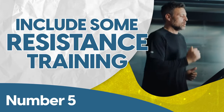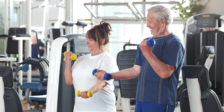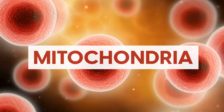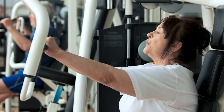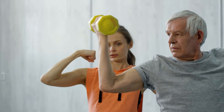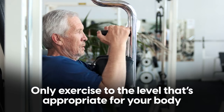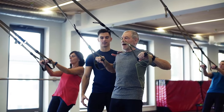Number five: include some resistance training. While walking after meals is fantastic, resistance training is even better. Strong muscles play a crucial role in improving insulin sensitivity and glucose control. Muscles are the main sites where glucose is used, and the more muscle mass you have, the more glucose your body can utilize — partly due to mitochondria, which are more abundant and efficient in well-trained muscles. Resistance training includes weightlifting, resistance bands, machine-based strength workouts, as well as body weight exercises like push-ups, squats, and yoga. Only exercise to the level appropriate for your body, and if you don't currently do any resistance training, start out slow and get professional guidance.